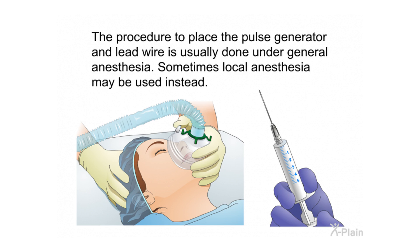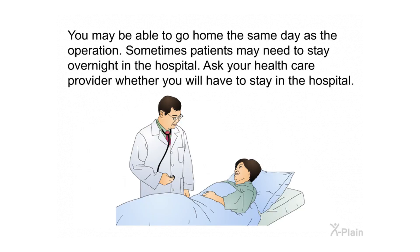The procedure to place the pulse generator and lead wire is usually done under general anesthesia; sometimes local anesthesia may be used instead. You may be able to go home the same day as the operation, though sometimes patients may need to stay overnight in the hospital. Ask your health care provider whether you will have to stay in the hospital.